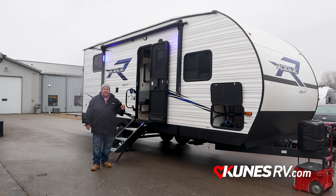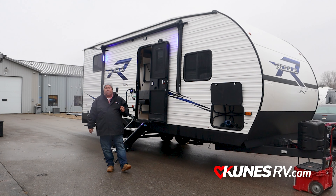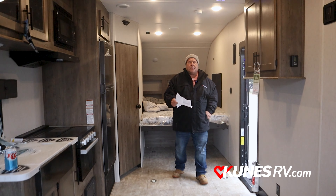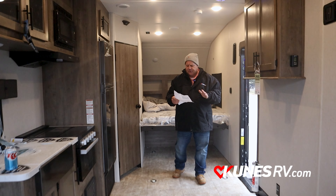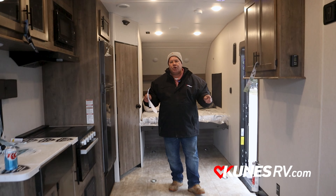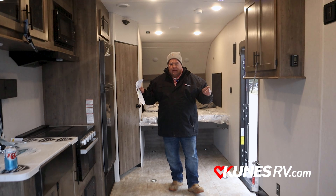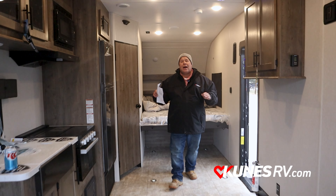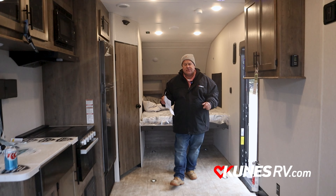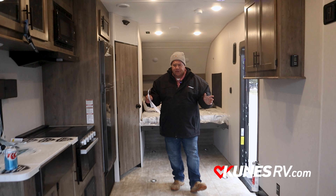Now we're going to crawl inside this 23-SUT and find out what really makes it special. Now we're inside the 23-SUT. Just going to hit some of the numbers here. As far as the width — 102 inches wide. That's as wide as you can get to make it legal for traveling down the road. Lots of width inside of here.